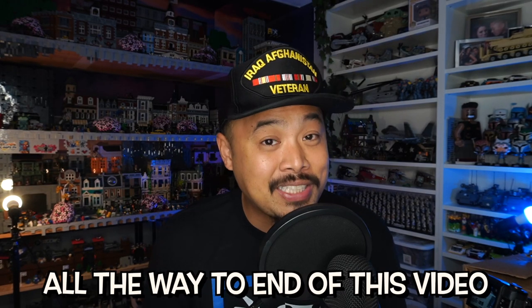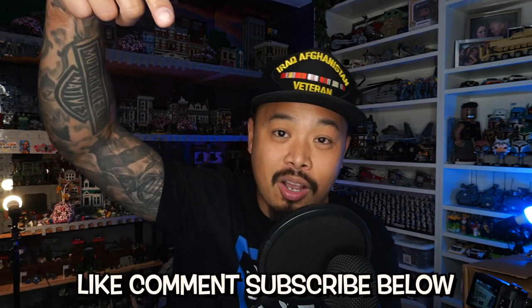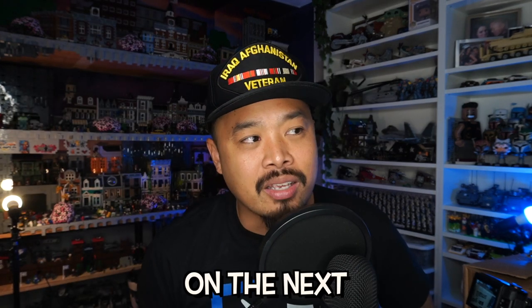Let me know what you guys think. If you made it all the way to the end of this video — thumbs up, thumbs down, like, comment, subscribe below, and I'll see you on the next recovery vintage Lego castle video. Peace.